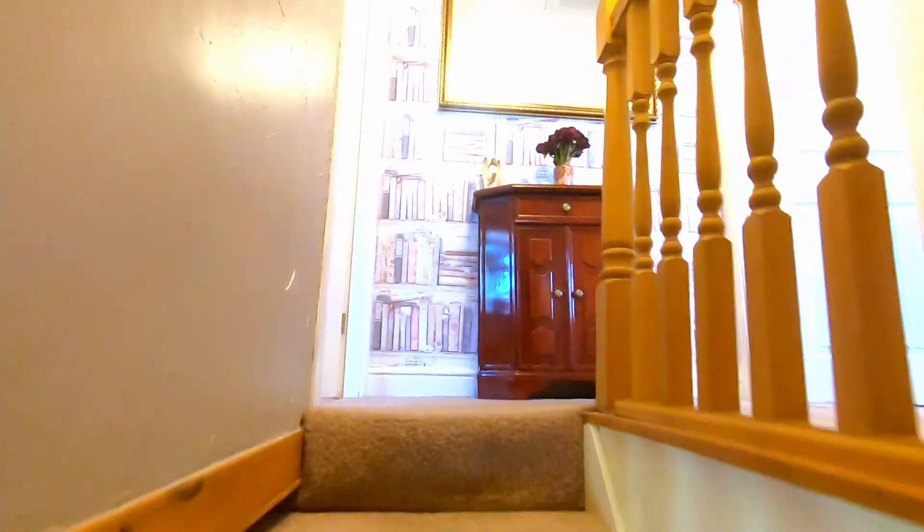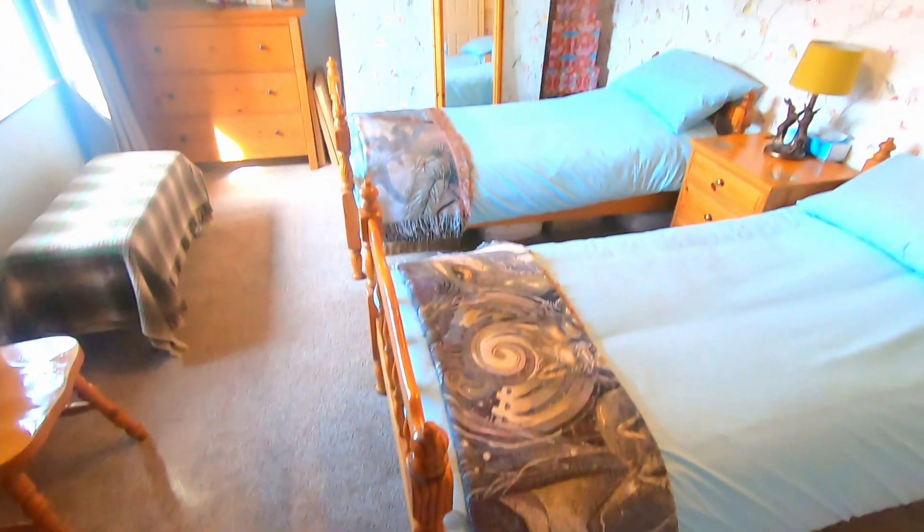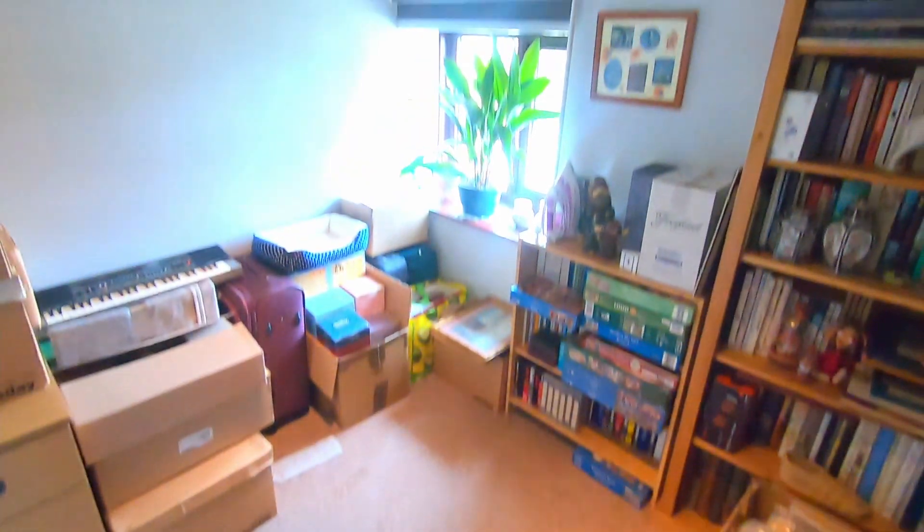Coming up the staircase from the dining area brings us to the central landing area on the first floor, from where we get access to all of the bedrooms and bathroom. The first room is a great double room, currently set up as a twin room — front-facing and a really good size. Just on the other side of the landing is the third bedroom, which is also a good size but a single room.